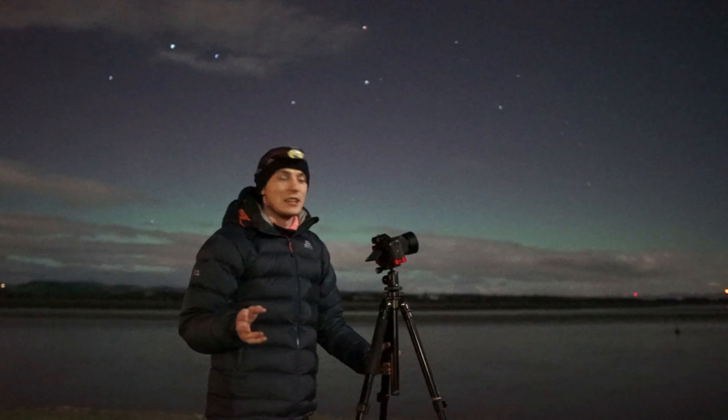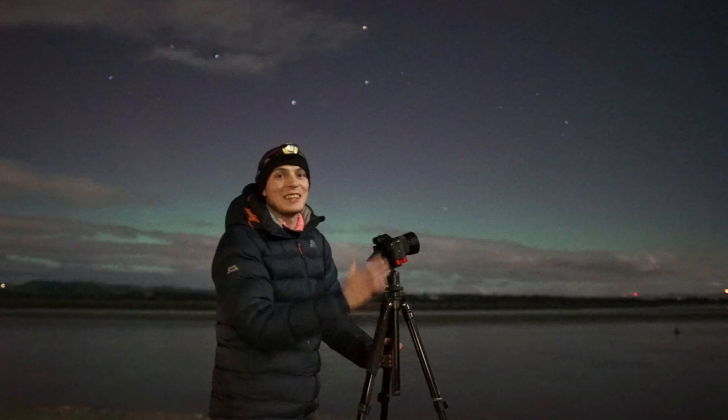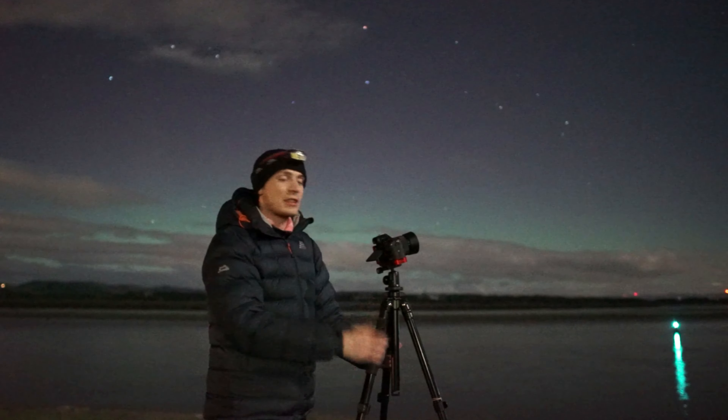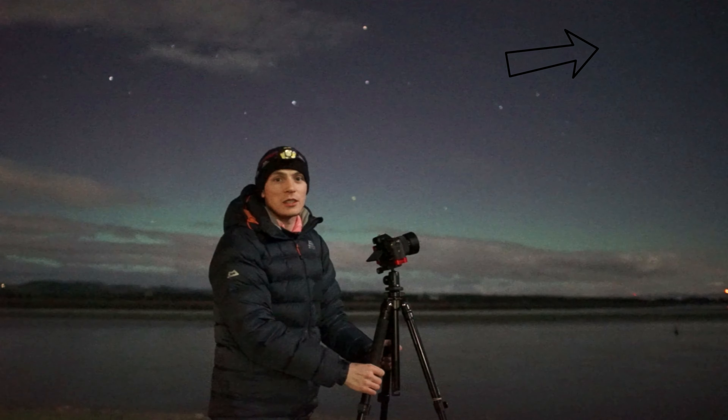Definitely the Aurora took center stage tonight. Hopefully we get many more shows like that throughout the season because it's just really, really picking up now — that's getting like once a week now we're starting to see Northern Lights. We just need the clear skies.